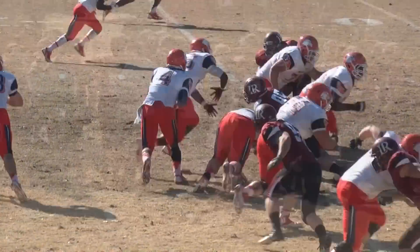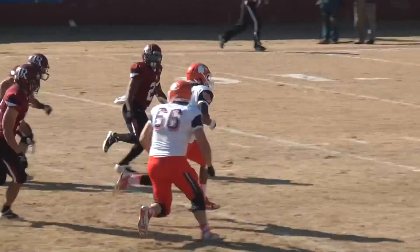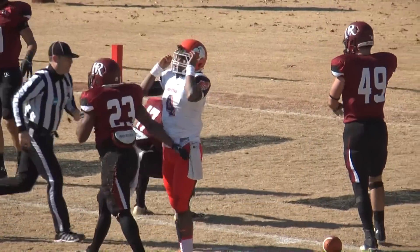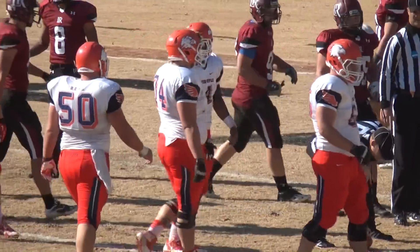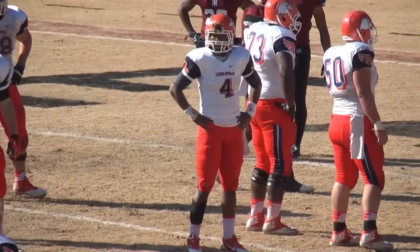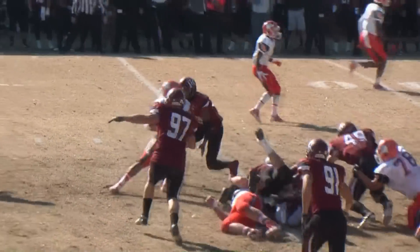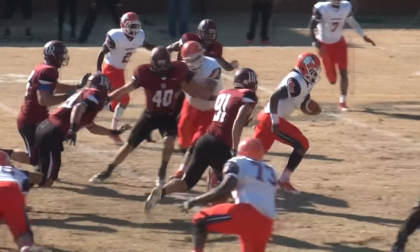Second and six from the LR 36. Thomas takes the snap, runs left, spin move, keeps it. Thomas heading up the middle of the field — 20, 10, 5. Thomas down along the right hash mark, brought down by Joe Anderson at the three. O'Neal Blake also in on the stop. De'Andre Thomas with the nifty spin move rips off a 33-yard run to put the Eagles on the goal line.